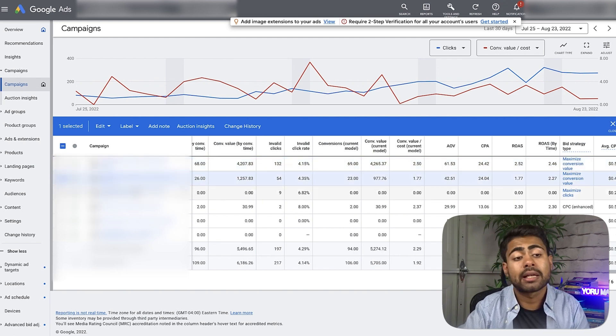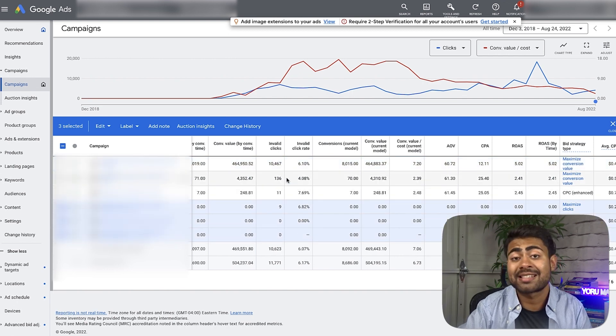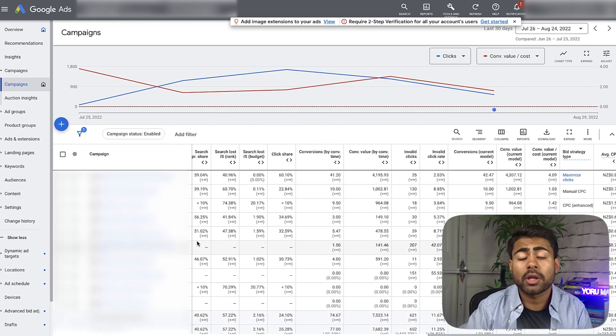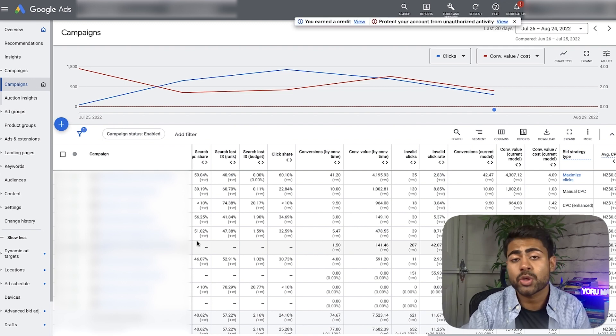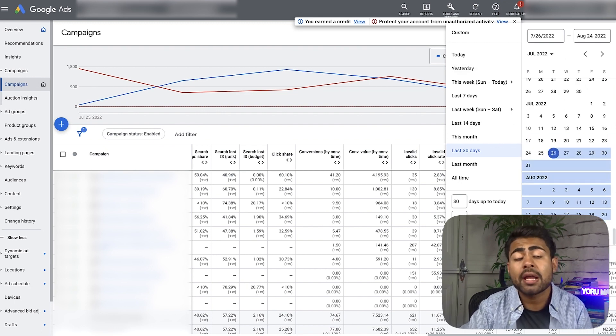That smart shopping campaign hasn't been upgraded to performance max on purpose because it used to perform the best across all time data. The reason we want to use a smart shopping or standard shopping campaign before moving to performance max is that standard shopping campaigns let us control more variables. Because we were controlling more things and getting the right data into the account quickly, those campaigns were ultra profitable — giving us more data over time which we could then use when transitioning fully into performance max.